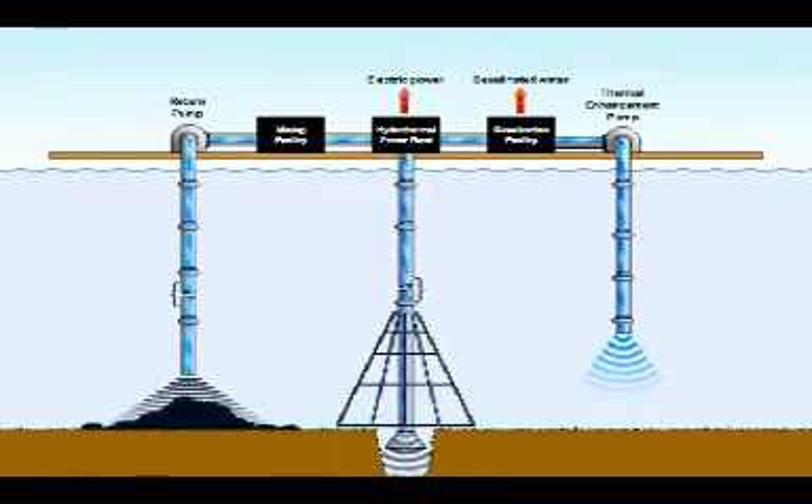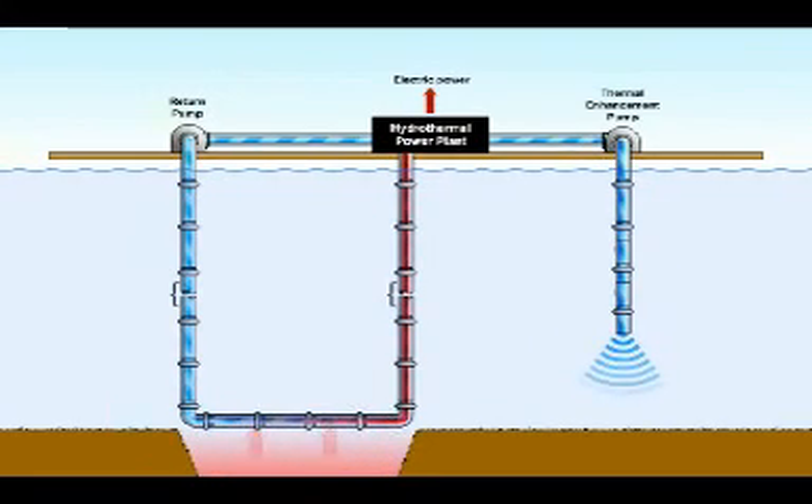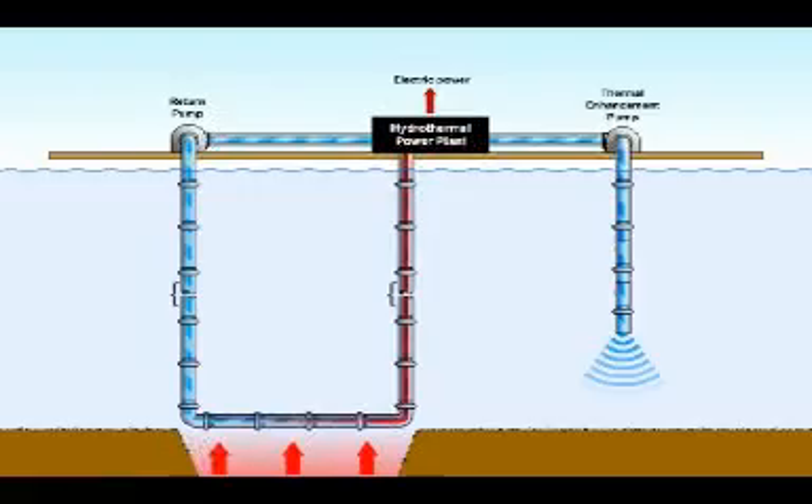If energy is the only desired end product, a closed loop system can be used instead, which would use the hydrothermal energy to heat a clean working fluid for direct use with steam turbines.